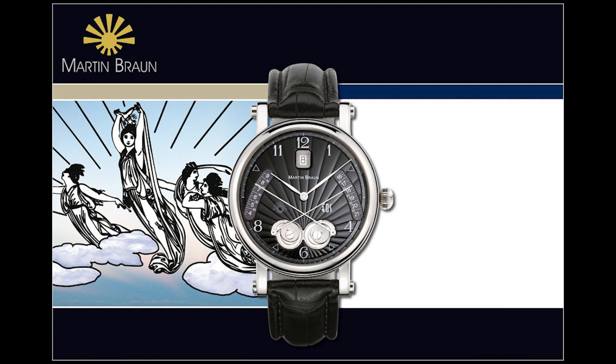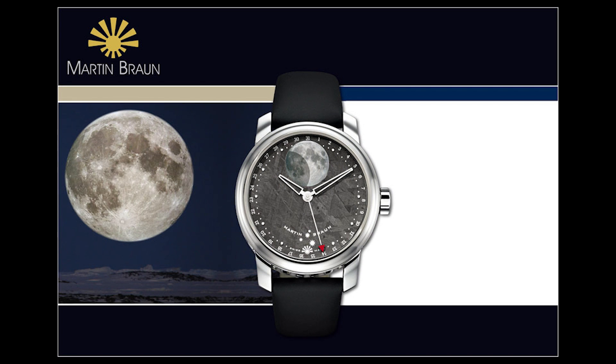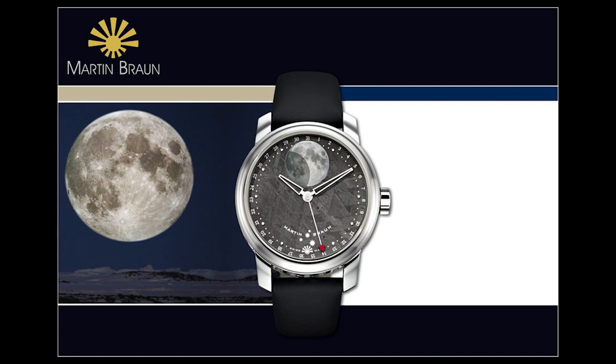Next on this list is a brand that's been around for a very long time — they are called Martin Braun. They use higher end movements; sometimes they're using Federic Pige movements and they also use the ETA 2892. But again, they heavily customize the movements they're using. You get precious metals in a lot of their cases. A lot of their watches are very complicated — you have some astrology watches that give you the position of the earth and the sun, and you also get sunrise and sunset indicators. One of the things they're somewhat famous for is their ultra accurate moon phase. They were the first, and you get a very large moon on the dial.